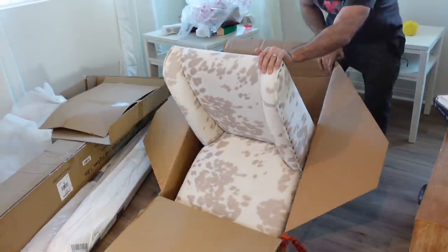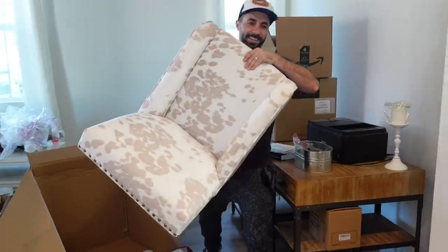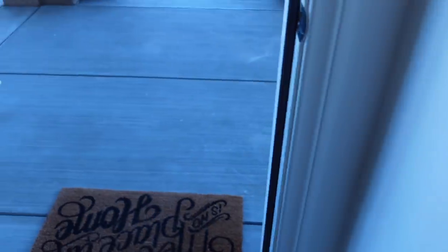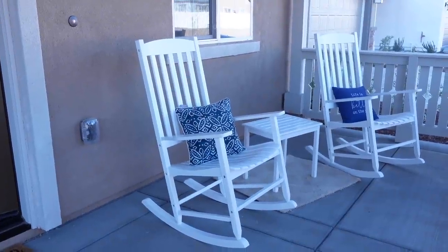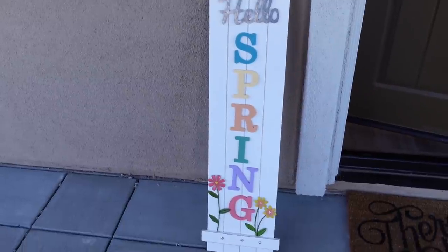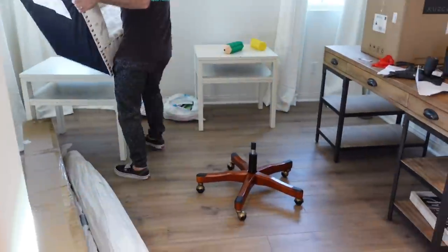That is a cool chair — I like it. Oh, I forgot to show you guys the rocking chairs — my parents set them up yesterday. Check them out, gonna be rocking out here every day. And then my mom got me this for my birthday — isn't that cute? It says 'Hello Spring.'